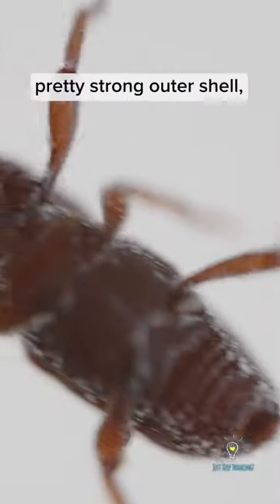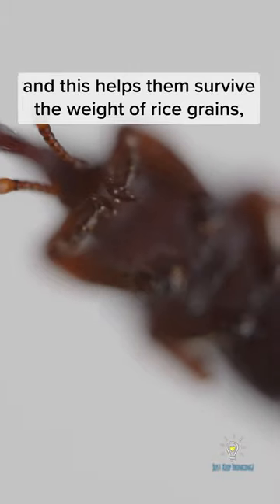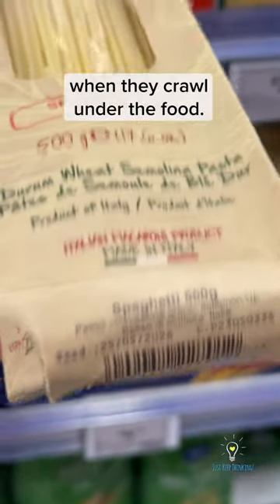Weevils are a kind of beetle with a pretty strong outer shell, and this helps them survive the weight of rice grains, or in this case noodles, when they crawl under the food.